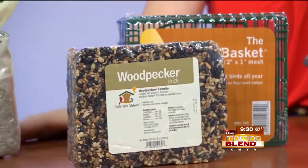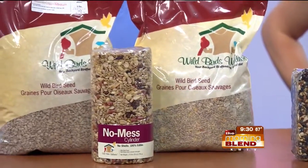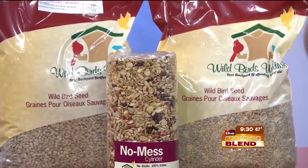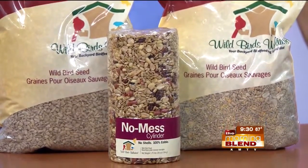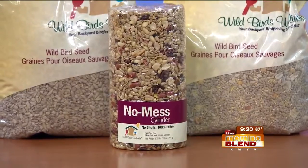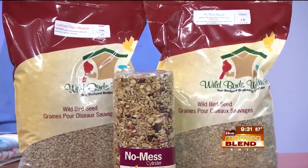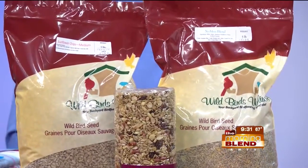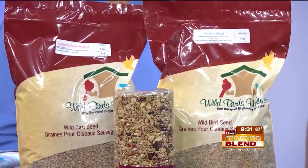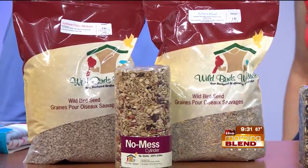A couple of other seed options here — the No Mess blends are on sale this month, 10% off all flavors and all sizes. What makes them No Mess? They don't drop any shells and they don't grow. We've got a regular No Mess with sunflower hearts, peanut pieces, and shelled milled millet. And we have a No Mess Plus, which is sunflower hearts, peanut pieces, cherries, cranberries, and suet nuggets.